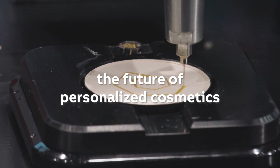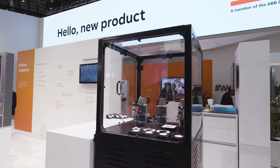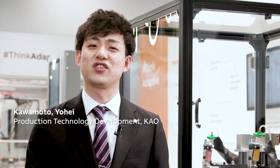Welcome to the future of personalized cosmetics. This new decorative processing station from Kao creates custom 3D artwork in makeup powder. The advanced automation in this machine makes it possible to offer personalized products with exceptional value.